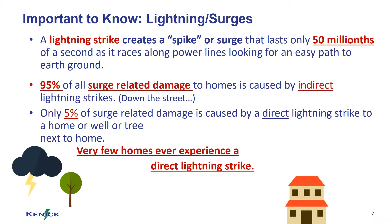Utility surge protection programs are designed to handle indirect lightning strikes — a strike somewhere down the street — which account for 95% of surge damaging events. Insurance companies offer homeowners policies designed to cover direct lightning strikes, a strike directly to the home or to a tree or antenna next to the home, which are about 5% of surge damage events.